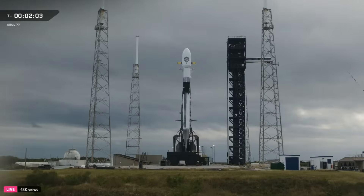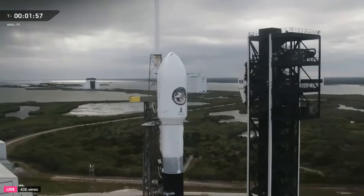Just inside of T-2 seconds, the nine Merlin-1D engines will ignite. Once at full power, Falcon 9 will lift off the pad and begin its climb to orbit. We just heard confirmation that liquid oxygen loading for the second stage is complete, which completes the propellant equation for stage two.